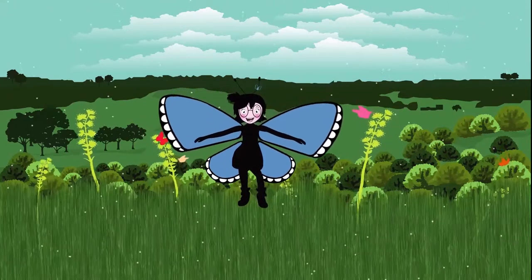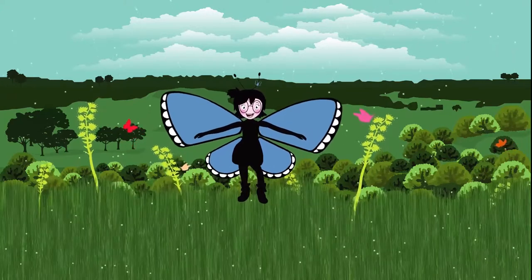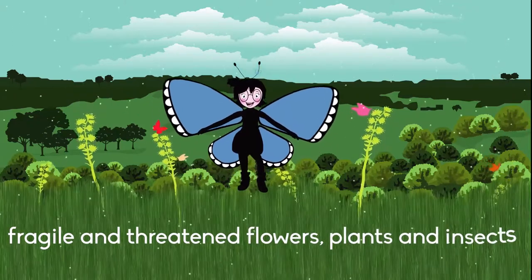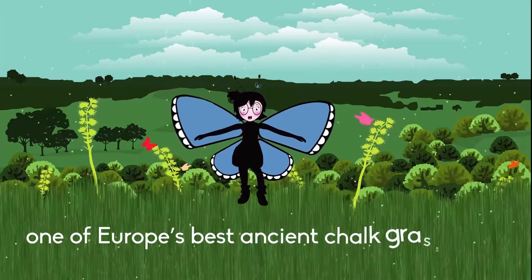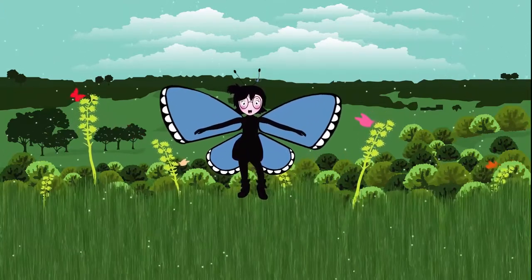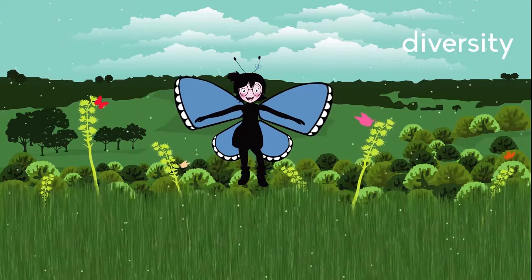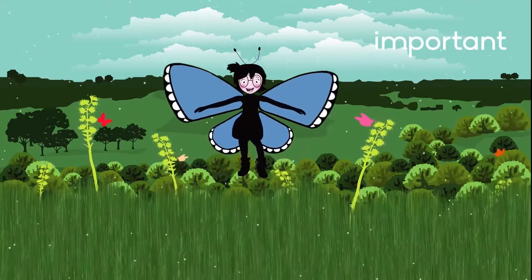Nestled in the stunning Kent countryside, Lydden Temple Yule National Nature Reserve is a beautiful and breathtaking landscape, hosting a huge amount of fragile and threatened flowers, plants and insects. It is established as one of Europe's best ancient chalk grasslands, supporting many precious orchids and butterflies, with over 40 species of flowering plants per square metre, and a great diversity of insects and other invertebrates. It is one of the most fragmented and important habitats.